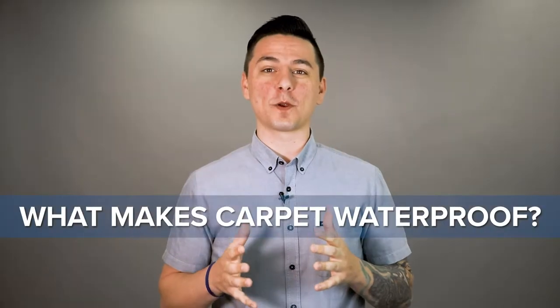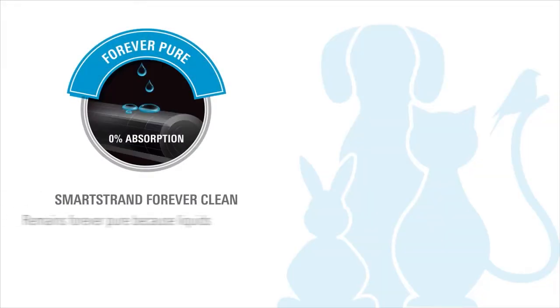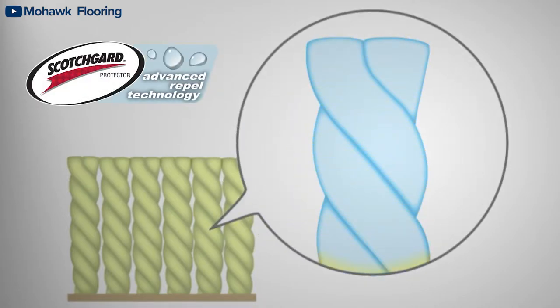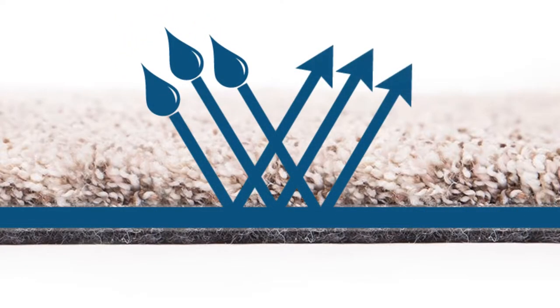What makes carpet waterproof? Let's talk about it. Waterproof Carpet is scientifically designed to keep liquids from soaking through the bottom of your carpet. While regular carpet absorbs spills and stains, Waterproof Carpet has technology that repels moisture and helps prevent liquid from penetrating the carpet pad and subfloor. The fibers of the carpet are treated with a water-resistant coating that repels liquids from the base of the carpet, so spills can be easily blotted away. Some carpets are complete with a waterproof backing that will stop liquid from reaching the padding or subfloor below.